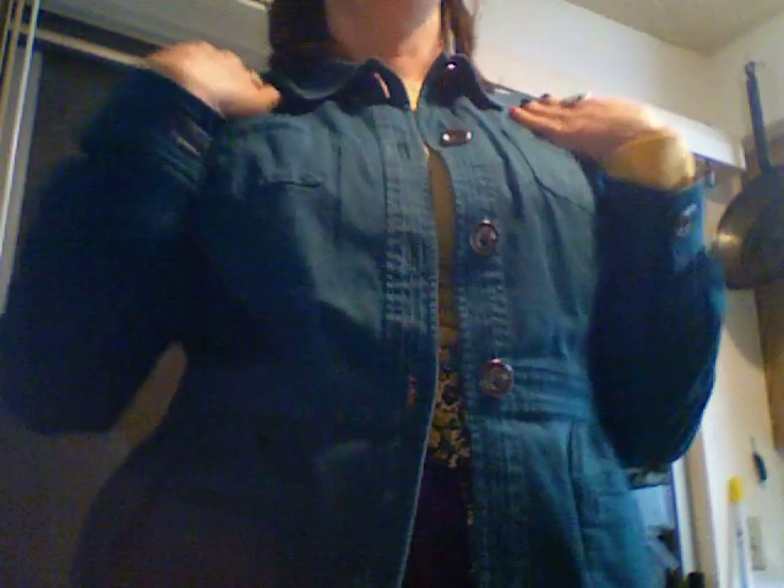Also, check out how short the sleeves are on this. It doesn't really fit me, and it's really impossible to find stuff that fits me. Even with vintage sizing, I'd be more likely to find something that fits in the shoulders and waist, but the sleeves would probably still be too short.